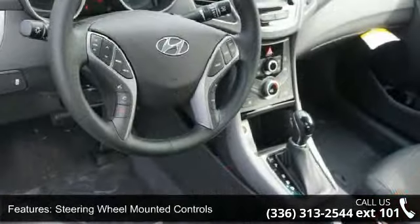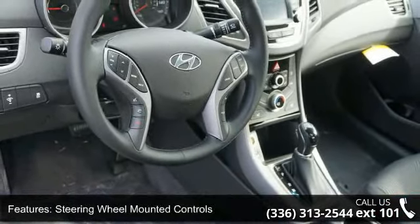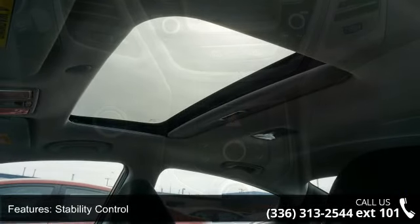If you are looking for a new car, this might be the one. Low mileage is an important factor in your purchase and this vehicle delivers a low odometer reading. Let us put you in the driver's seat today.